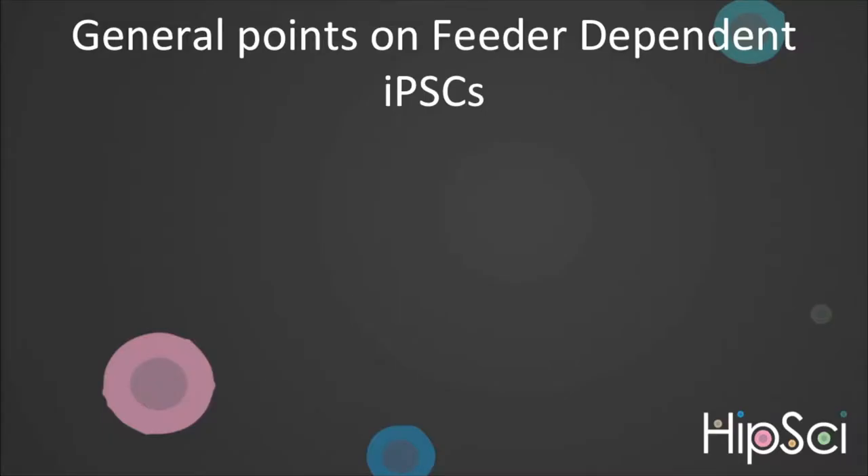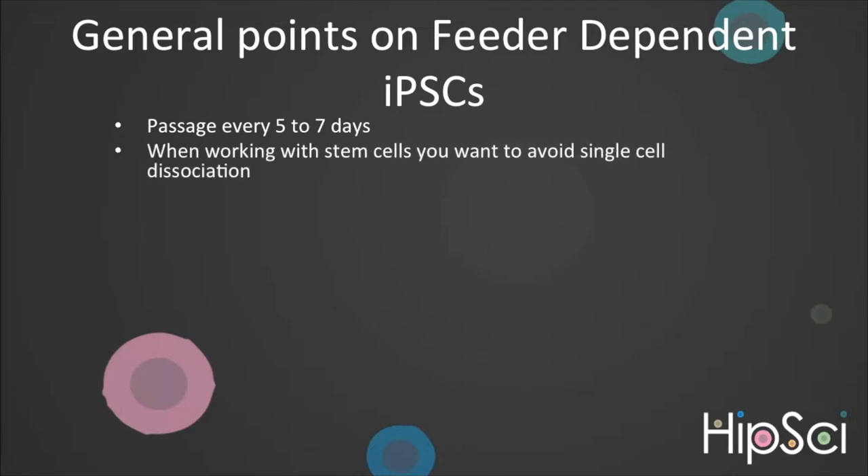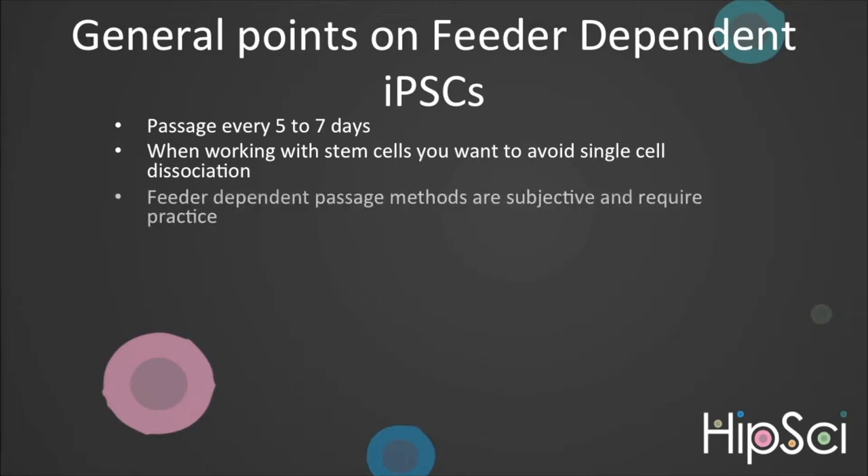Some general points regarding feeder-dependent iPSCs. Typically, colonies are ready to passage every five to seven days. When passaging, it is important to not dissociate to single cells. Stem cells like to grow in colonies and single cells can spontaneously differentiate or die. Feeder-dependent passage methods are very subjective and require practice to ensure you are seeding the correct fragment size and at the correct density. Stem cells, by their very nature, are sensitive and will readily differentiate.